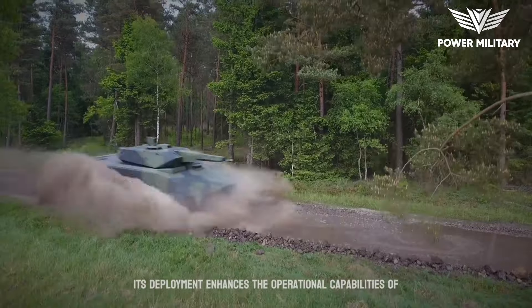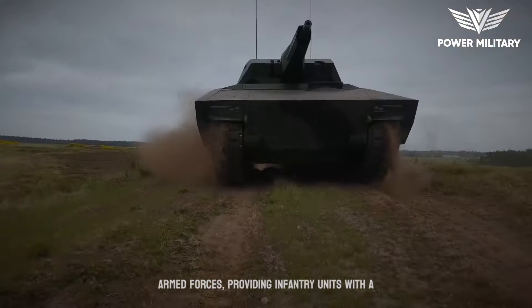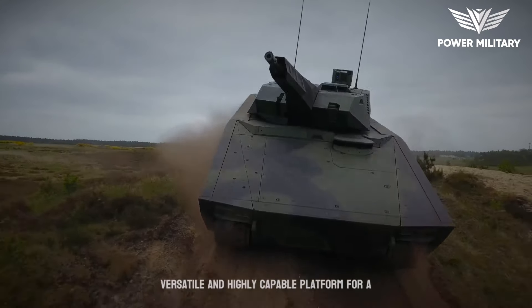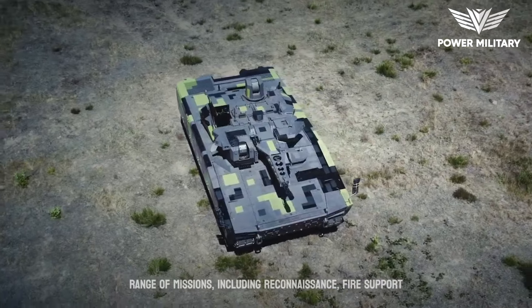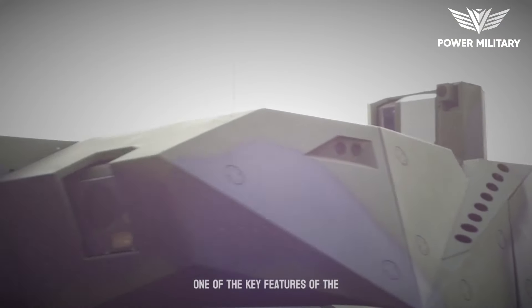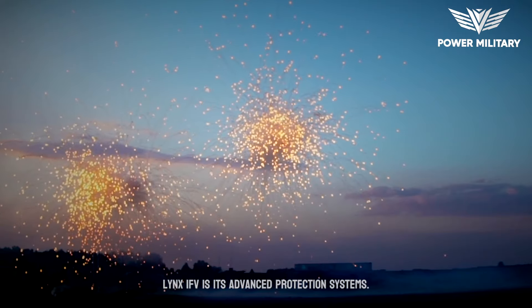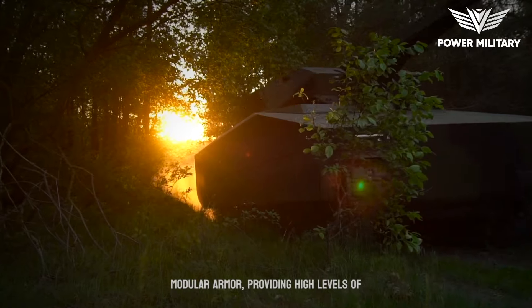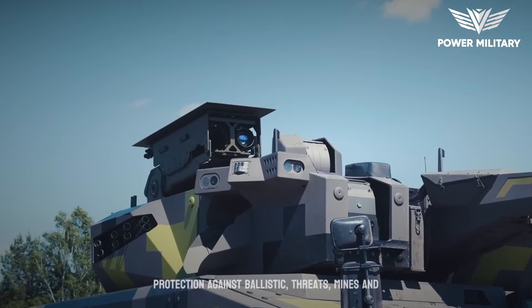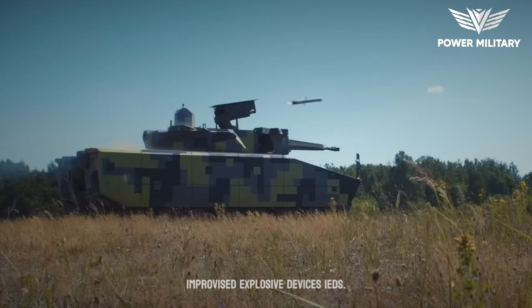Its deployment enhances the operational capabilities of armed forces, providing infantry units with a versatile and highly capable platform for a range of missions, including reconnaissance, fire support, and troop transport. One of the key features of the Lynx IFV is its advanced protection systems, incorporating advanced composite and modular armor, providing high levels of protection against ballistic threats, mines, and improvised explosive devices.